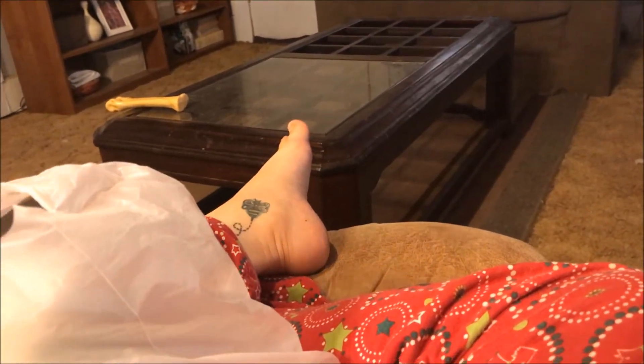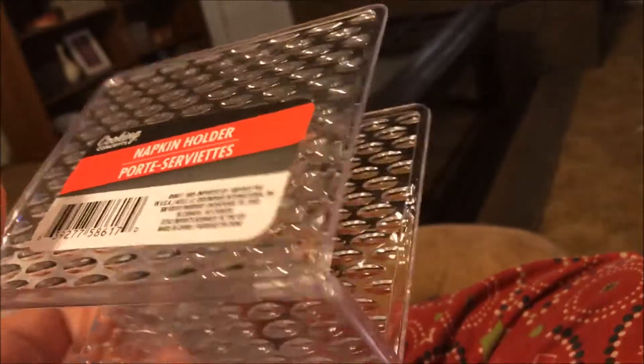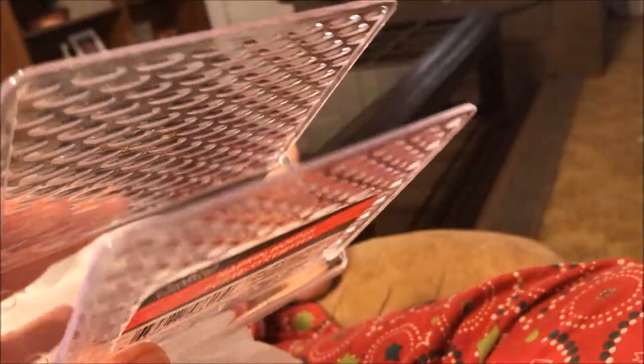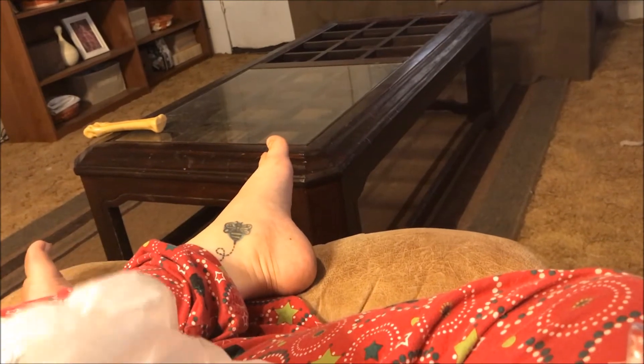Then I picked up three of these Cooking Concepts napkin holders. I plan on gluing these together in a little DIY to make a palette organization — you know, eyeshadow palette. Like I said, I got three of those.